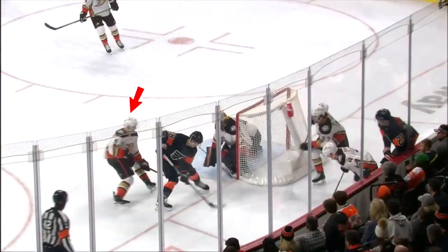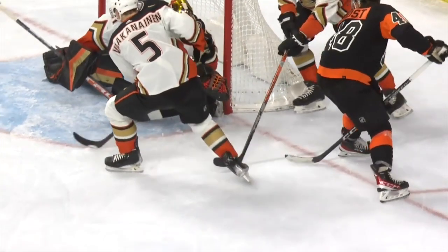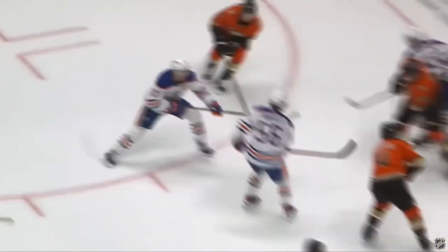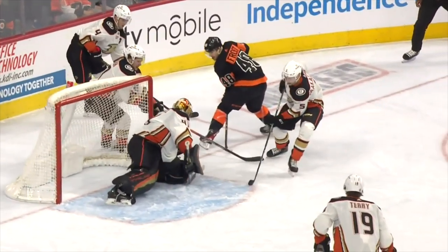Now, the Ducks could absolutely have defended this better, no doubt. But this was a tasty looking goal here to get the Flyers up 3-1. I know we've seen Kachuk do this with the Flames in the past, and we've definitely seen some fantastic goals this year, but this has got to be one of the goal of the year candidates, right? Let me know down below.